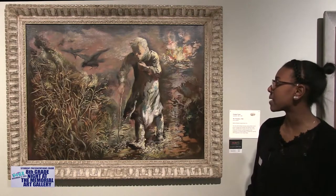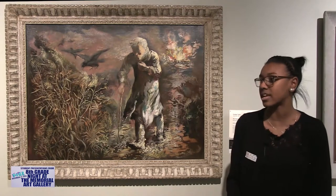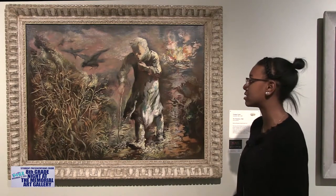I think the painting looks very dark, and therefore he's trying to say that the mood is very dark and sad.